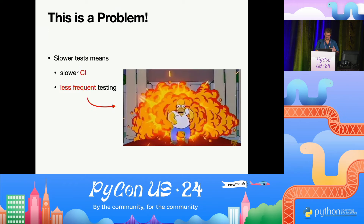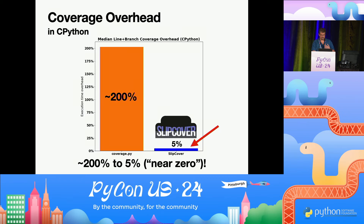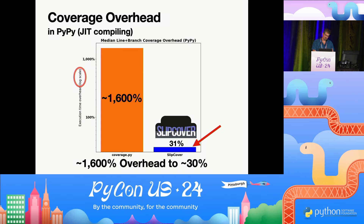Slow tests — nobody likes slow tests — but they also slow your continuous integration. They might mean less frequent testing, and worse things could happen. If you're paying attention, we were going for near zero. And in fact, we got it down to about 5% overhead for line and branch coverage. For PyPy, not quite that close to zero — we got 31%. But given that we're coming from 1600% overhead, it's pretty decent.